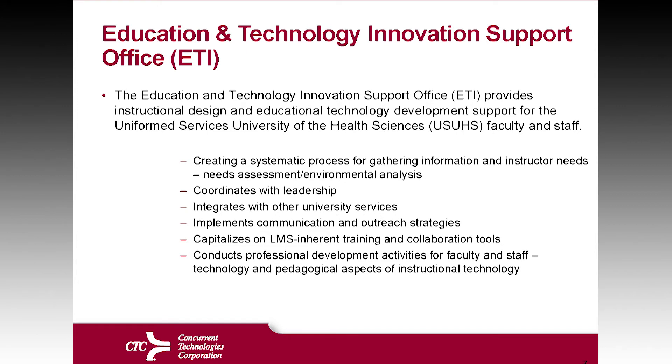One of the big pieces about the ETI office at USU is that you're really looking at that systematic process — coordinating with the research, integrating with the services, and capitalizing on the existing tools. Not everything needs a new tool. You can look at the current LMS and figure out a way to capitalize on that tool that already exists so that you can promote higher learning.